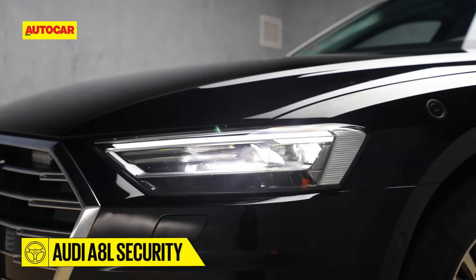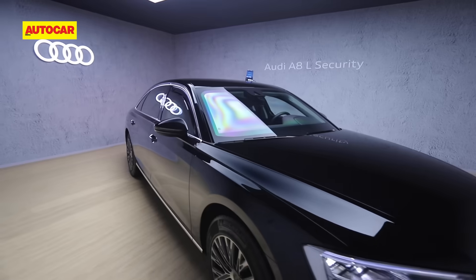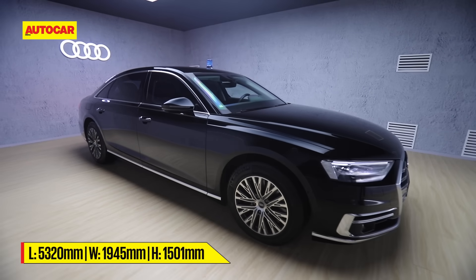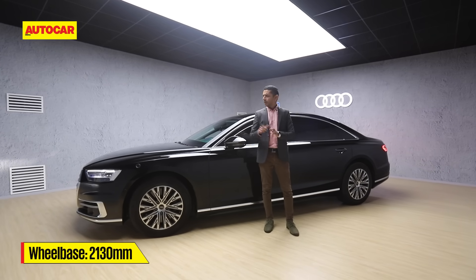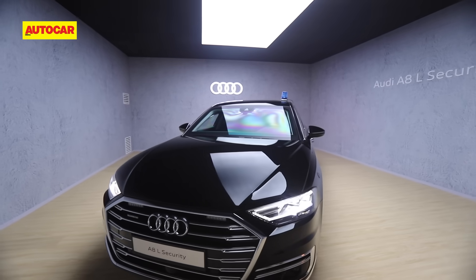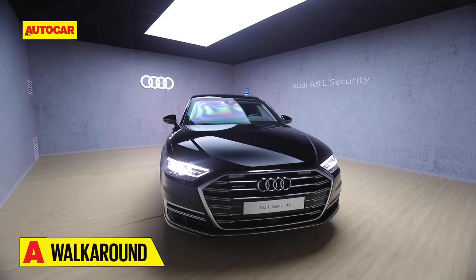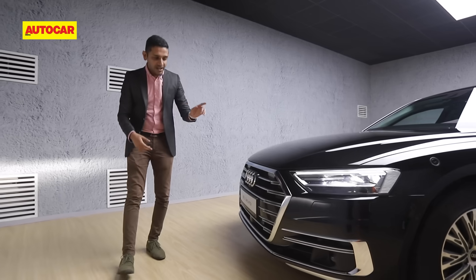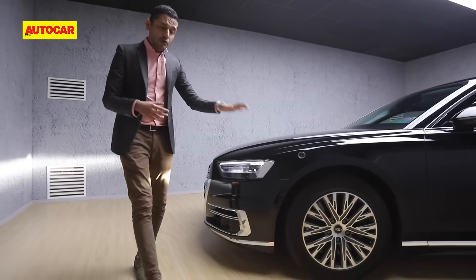Let's quickly talk about how this car looks, because on the surface it doesn't look too different from a standard A8 — in fact, like the A8 sold in India, this one's only available in the long wheelbase. You might even notice it's the pre-facelift model. But once you get a bit closer, you start to notice the details. At the front, the grille is your typical elegant Audi affair — really big, really chrome — but if you look closer you'll see some flashing lights inside that let people know you're coming.